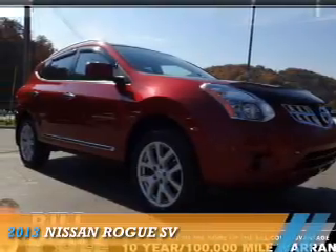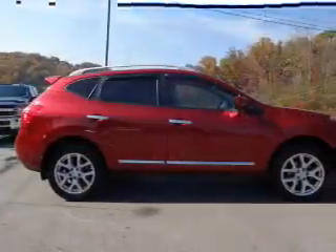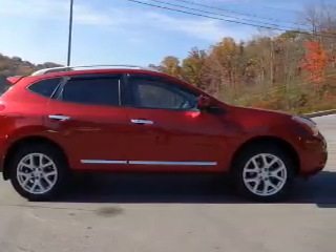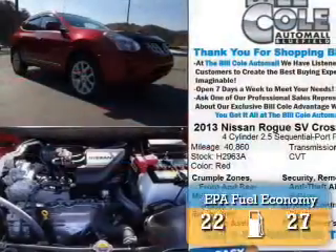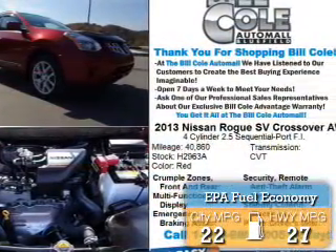Presenting the 2013 Nissan Rogue. It's powered by all-wheel drive, a 2.5-liter four-cylinder engine, and a continuously variable transmission. Great fuel efficiency saves you money by requiring fewer trips to the gas station.